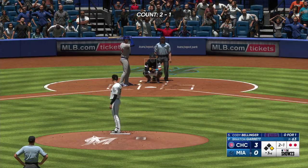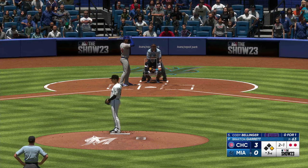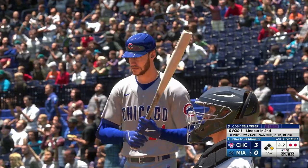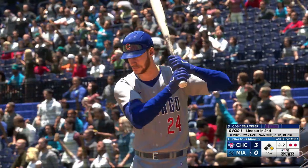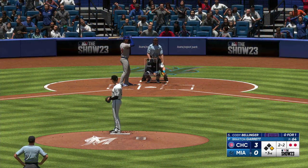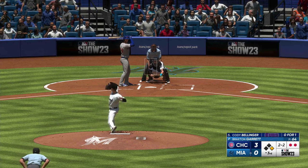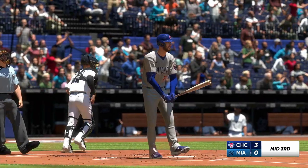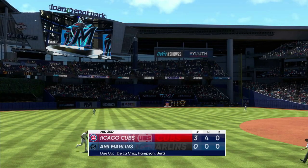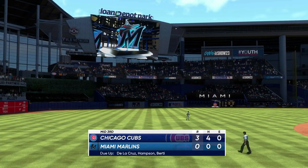Runner at first with two away — here's the center fielder, Cody Bellinger, 0-for-1 so far. The count two and one, swing and a miss. 2-2, and a swing and a miss. Good job at damage control right there — three runs for them here and they move ahead. We move on to the bottom of inning number three. It's the Cubs three and the Marlins nothing.